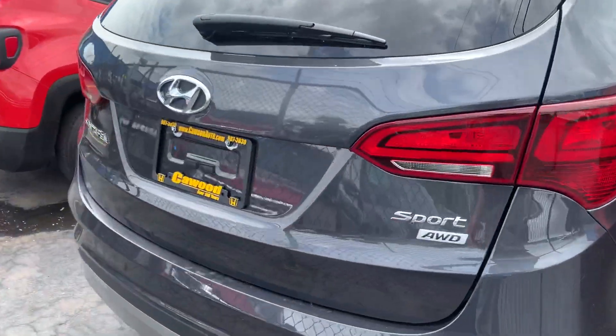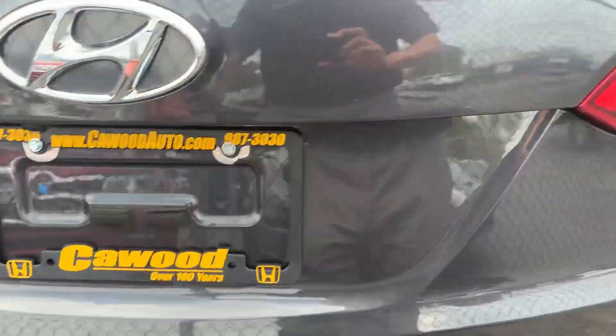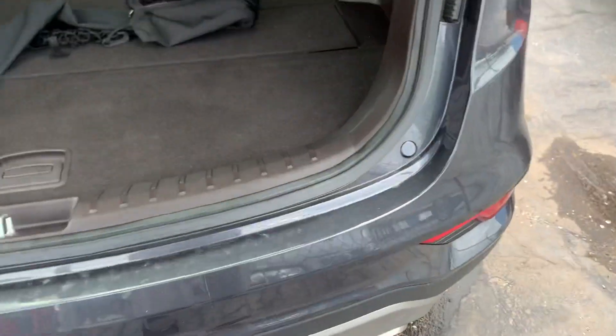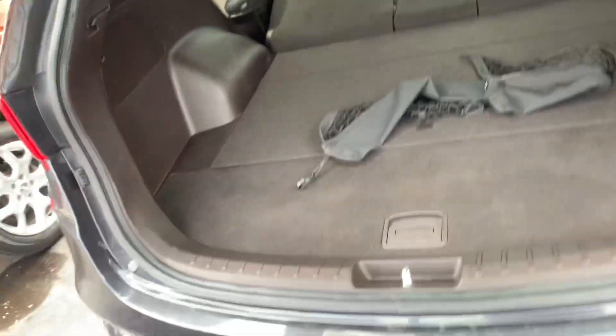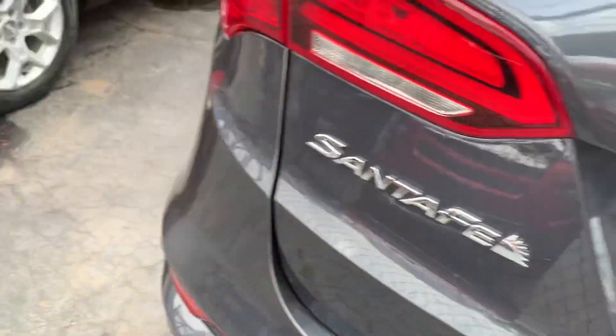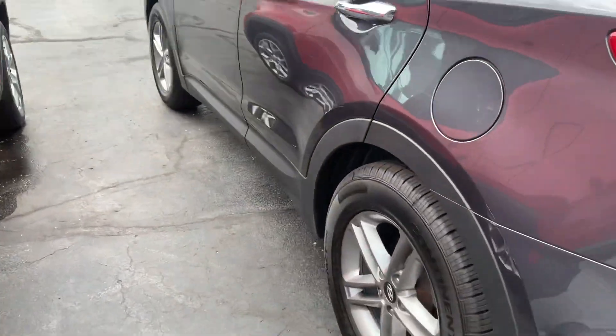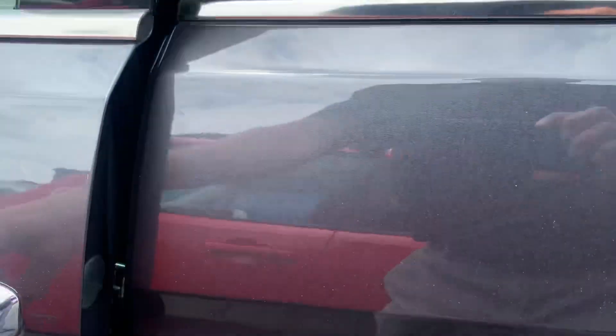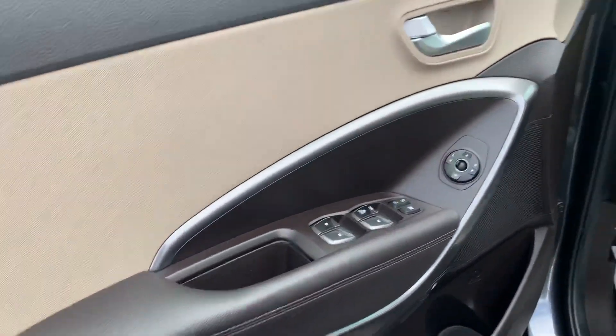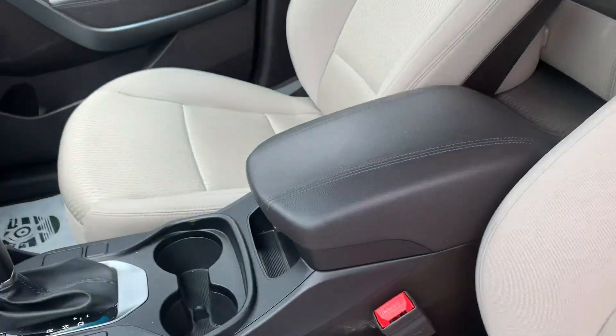It comes in all-wheel drive. It has a backup camera as well. Those seats are folded out so you can see — with those seats down you have plenty of space back there. The car seems to be in really good condition.